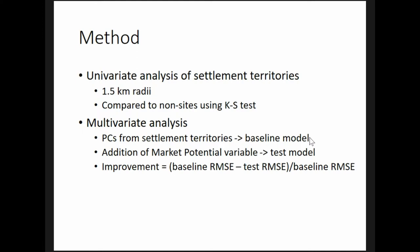The method I developed to address these challenges has two steps. First, I examined the territories within the immediate vicinity of settlements to inductively determine which environmental factors influence settlement location. Based on the cross-cultural ethnographic and historical work of Michael Chisholm, I chose a radius of 1.5 kilometers to define the settlement territories. This is the approximate limit of intensive agriculture and therefore circumscribes the area that most influences productive capacity.